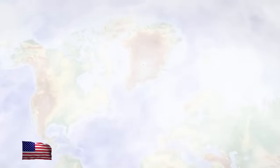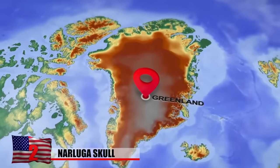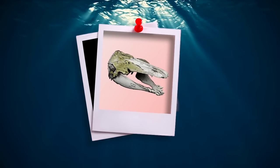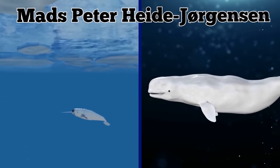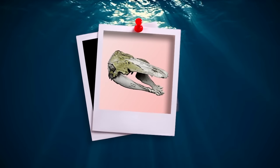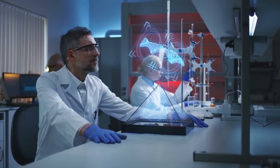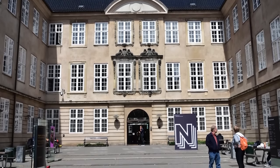Narluga Skull. Almost 30 years ago in 1990, a hunter spotted three strange-looking whales swimming off the coast of western Greenland. He managed to get his hands on one of the creature's skulls, and it was unlike anything he'd ever seen before. Researcher Mess-Pita Heide Jorgensen suspected that the specimen was a hybrid between a narwhal and a beluga. Others speculated that it was a beluga with a defect or disorder of some type. At the time, DNA technology simply wasn't advanced enough to say for sure. For the next several decades, the skull sat in storage at the Natural History Museum of Denmark.